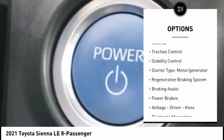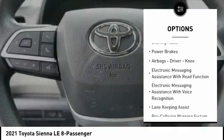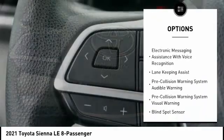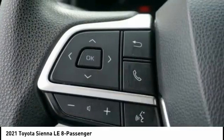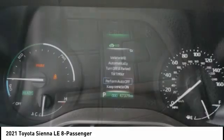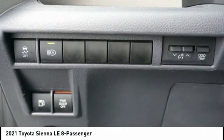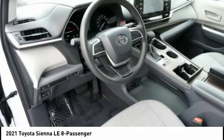Power windows with safety reverse, traction control, stability control, starter type, motor generator, regenerative braking system, braking assist, power brakes, airbags — driver, knee — electronic messaging assistance with read function, electronic messaging assistance with voice recognition. Your new ride is just a phone call away.